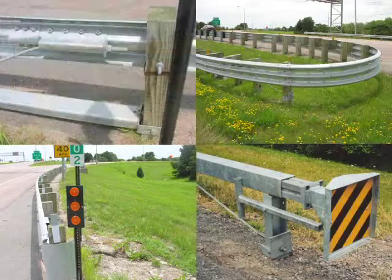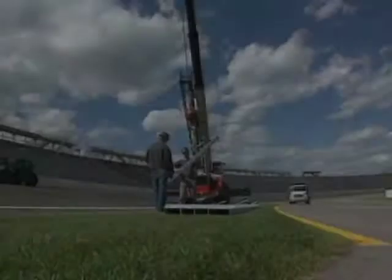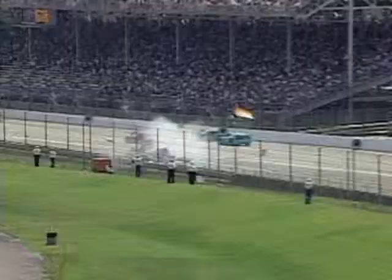Developed guardrail terminals, bridge rails, crash cushions, breakaway devices, and geometric features. Over 30 motorsports facilities have installed Sicking's SAFER Barrier, an energy-absorbing barrier that gives drivers a better chance of surviving a high-speed crash and protects other drivers, crew, and fans from flying debris.